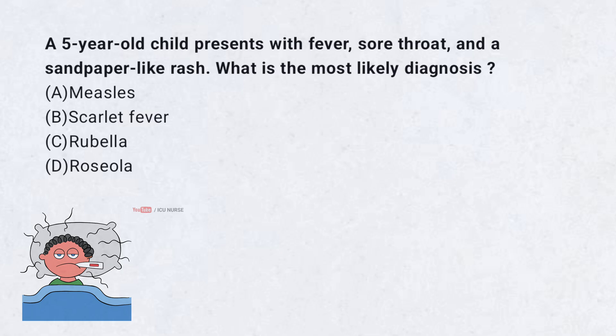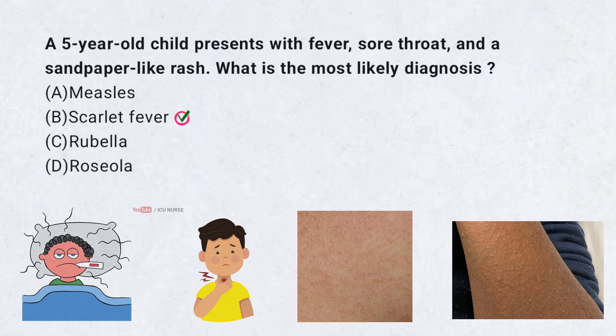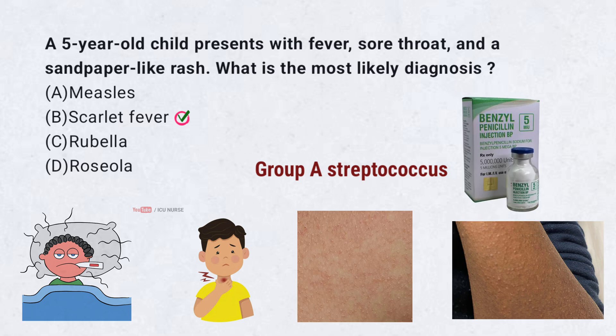A 5-year-old child presents with fever, sore throat, and a sandpaper-like rash. What is the most likely diagnosis? A. Measles. B. Scarlet fever. C. Rubella. D. Roseola. Correct answer: B. Scarlet fever. Scarlet fever is caused by group A streptococcus and is characterized by fever, sore throat, and a sandpaper-like rash. The rash is due to erythrogenic toxins produced by the bacteria. It is treated with antibiotics like penicillin.